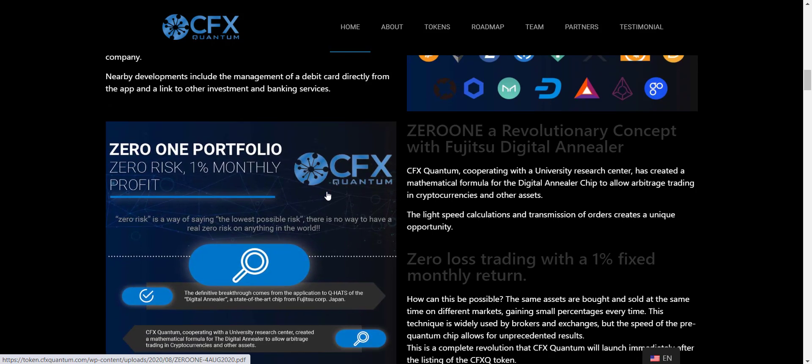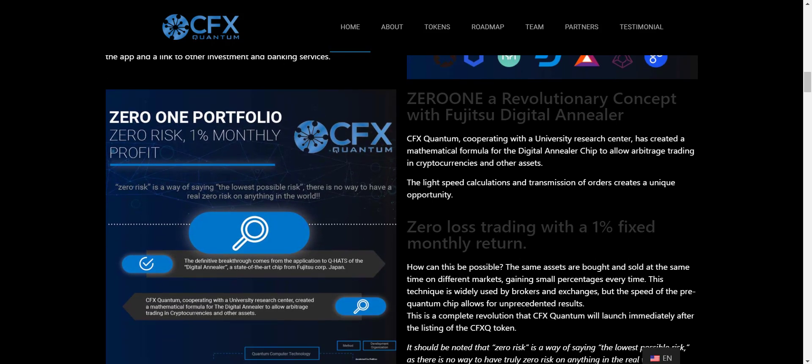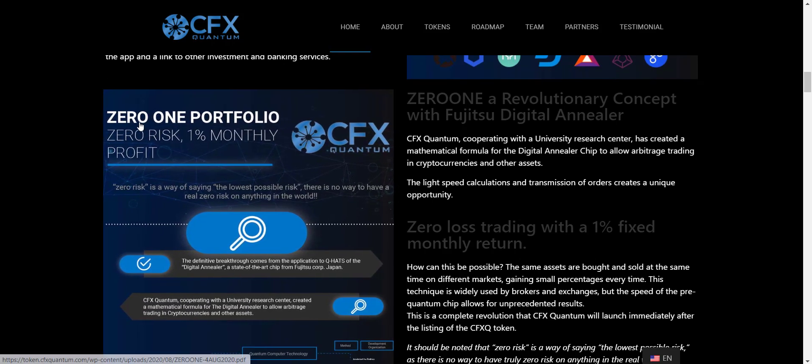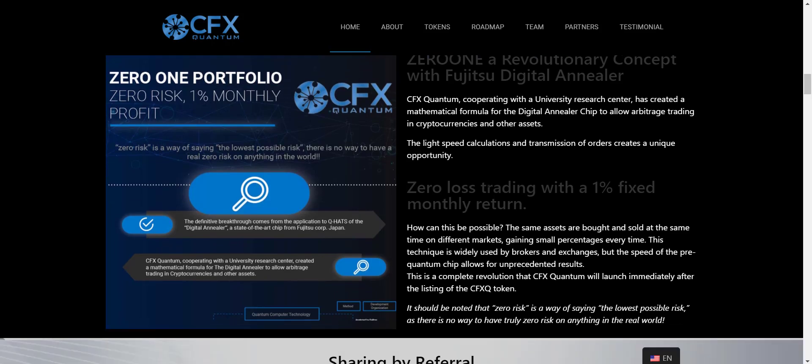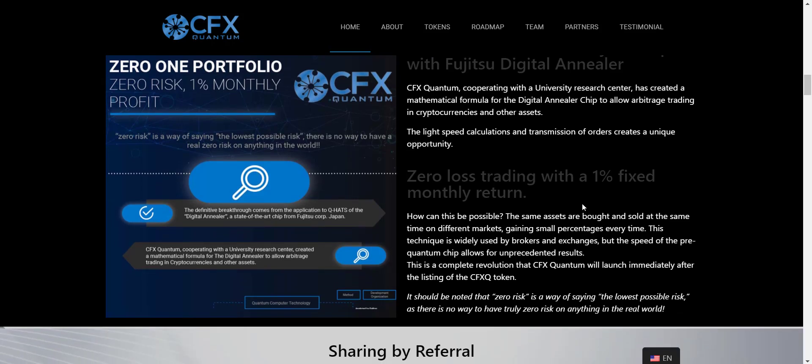Scrolling down, you will get their product Xeron. It is described as: 01 portfolio, 0 risk, 1% monthly profit — and that is fixed. CFX Quantum, cooperating with a university research center, has created a mathematical formula for a digital trading chip to allow algorithmic trading in cryptocurrency and other assets. The light-speed calculation and transmission of orders creates a unique opportunity. Xeron gives you zero-loss trading with a 1% fixed monthly return.